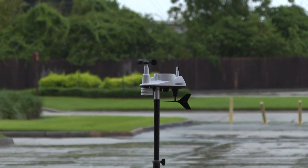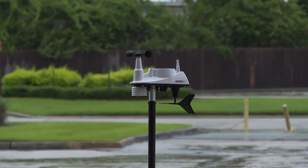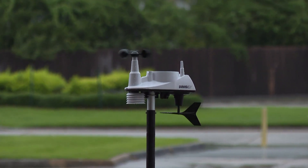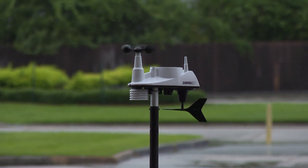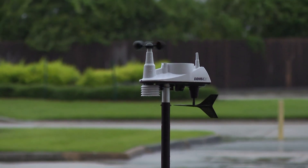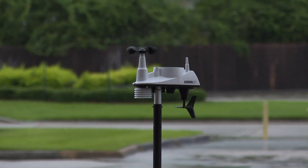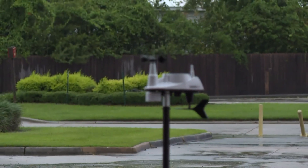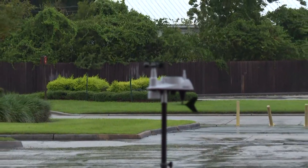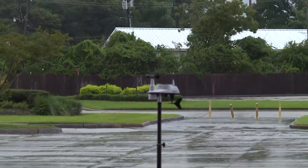We just had a gust that went all the way up to 24 here on the weather station. Things seem to be picking up. When we first set this up the numbers were between 5 to 10 miles an hour, and then — whoa — that's a 27 mile per hour gust right there. Now it seems like the lowest they're going is about 16. So it definitely seems the wind is picking up here. We can feel it, and you can see it on the trees moving around us.